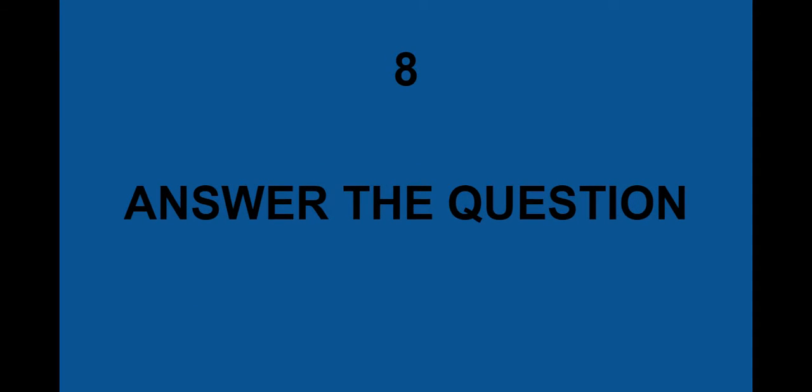Number 8: answer the question. If the question is 'what is your favorite ice cream flavor' but you're talking about your favorite pie, it's not answering the question. Make sure you are addressing the question directly.